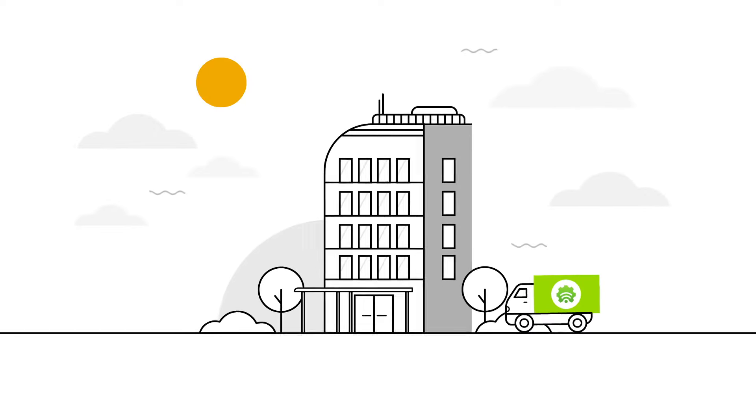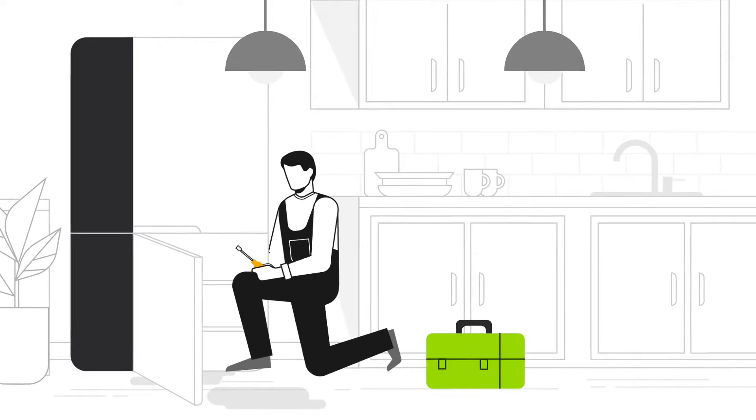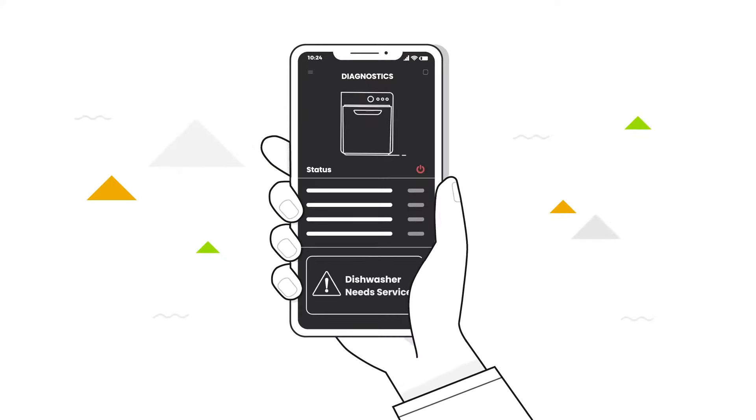When it comes to managing appliances across properties, diagnostics can often be a guessing game and unreported issues can lead to bigger problems down the road. Take control with Smart HQ Pro — it's the data you need to make informed decisions.